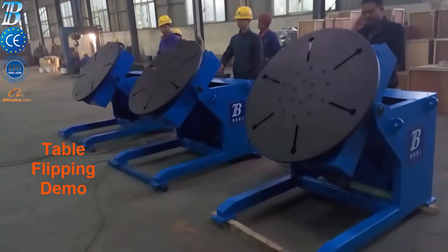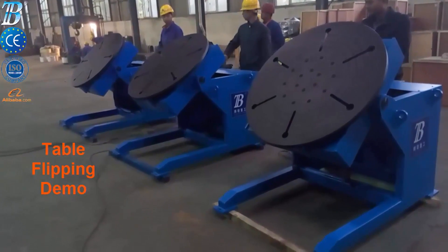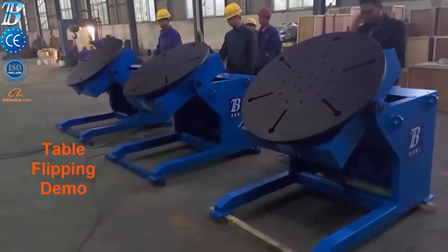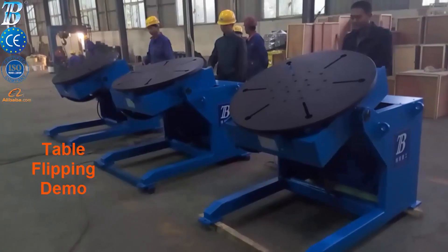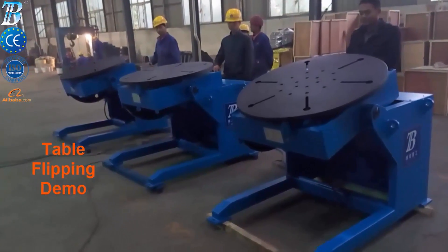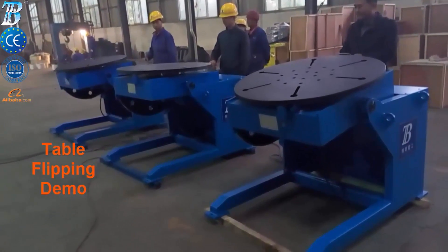Many safety features have been incorporated into the structural, mechanical and electrical components of these positioners to ensure safe, productive operation. A large selection of optional equipment includes backlash control, variable speed tilt and optional tables.